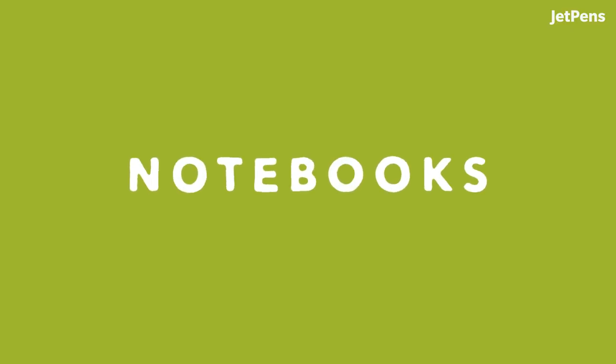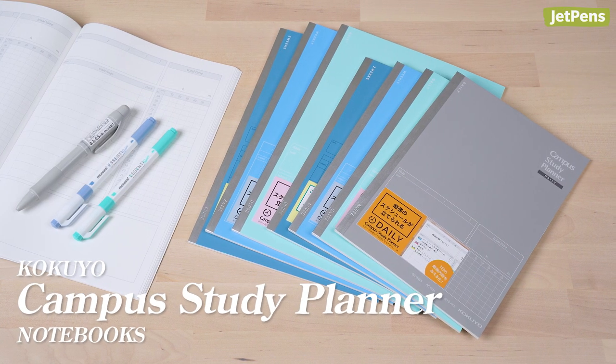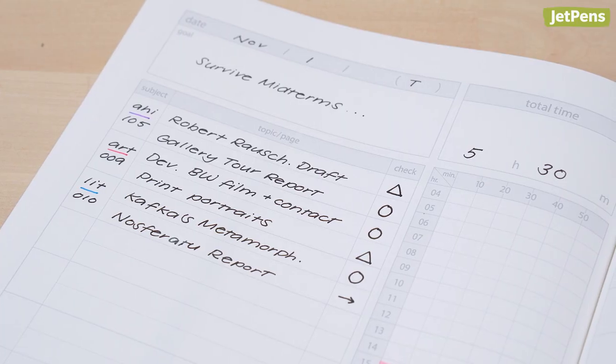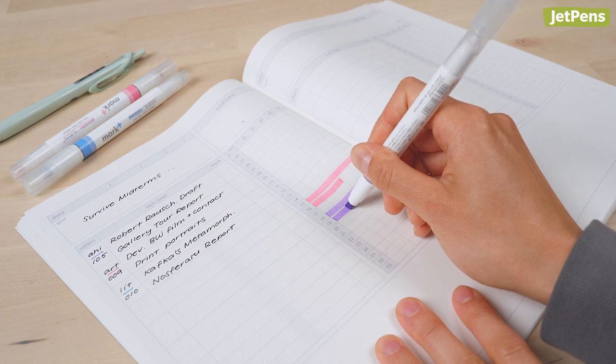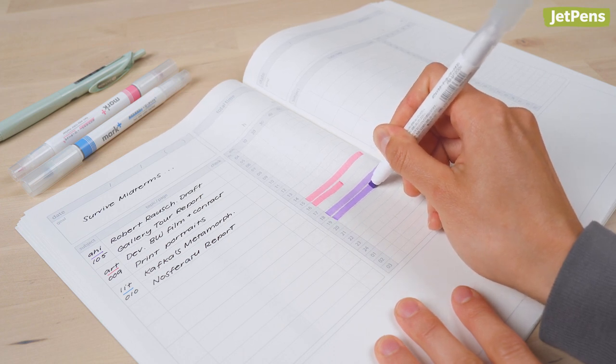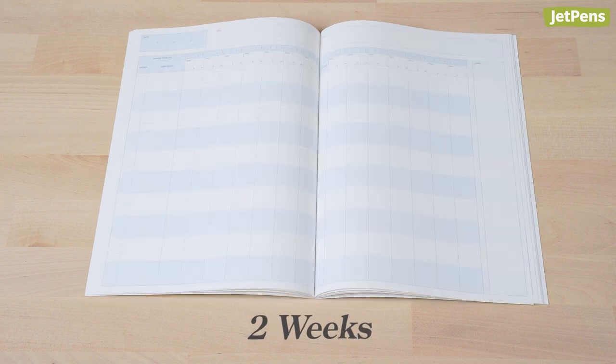Notebooks. You've seen Campus Study Planner loose sheets before — now they're available as notebooks. Use them to plan out homework schedules, study plans, and more. With these dedicated notebooks, you can keep a record of your studying habits all in one place. They're available in daily, weekly, and two-week formats.